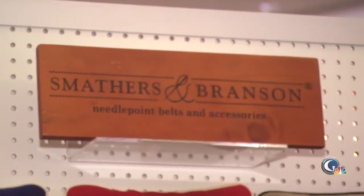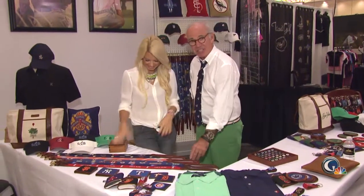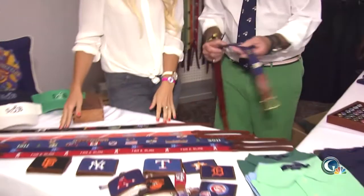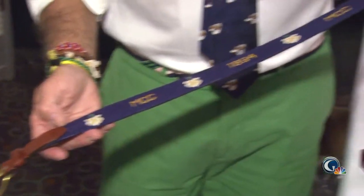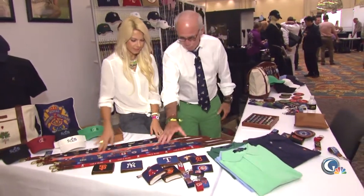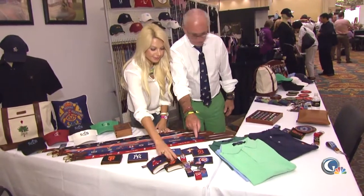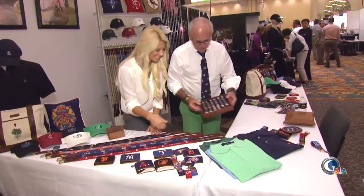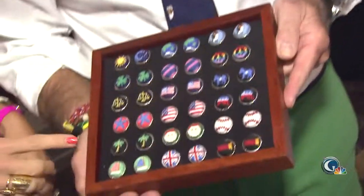What do you give a golfer that has everything? Accessories. Smathers and Branson, been around for 10 years. They started out with beautiful needlepoint belts, and now all of a sudden they're doing wallets, flasks — oh, I like the Red Sox one — cufflinks. These are super cool.